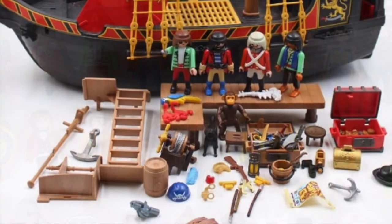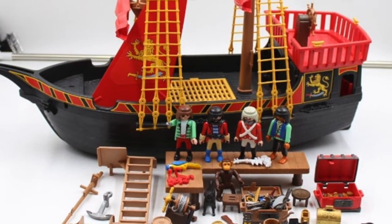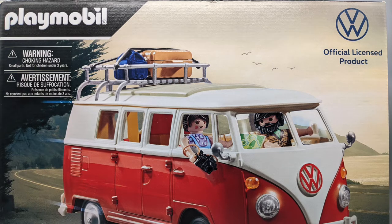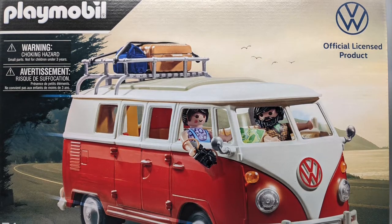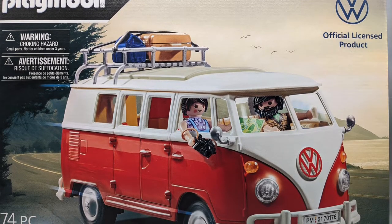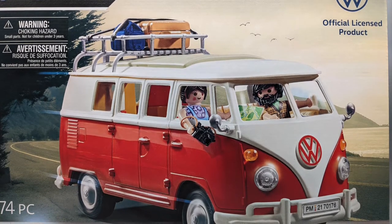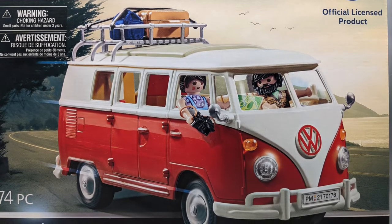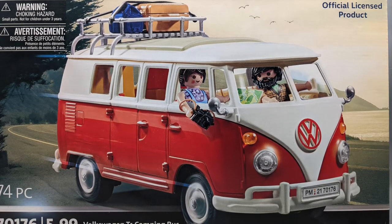Playmobil sets are usually pretty detailed. While the figures, or clickies, are 6- to 8-point articulated figures with simple detail, the buildings and vehicles can be surprisingly very realistic in comparison. Speaking of vehicles, Playmobil teamed up with VW to recreate in Playmobil form two of the 20th century's most iconic vehicles — the Beetle and T1 Camping Bus, also known as the Microbus. My good buddy Jamelin came through with the VW bus for me when I couldn't find one in my neck of the woods. Thanks, Jamelin! I can't wait anymore, so let's take a look at Playmobil product number 70176, the Volkswagen T1 Camping Bus.